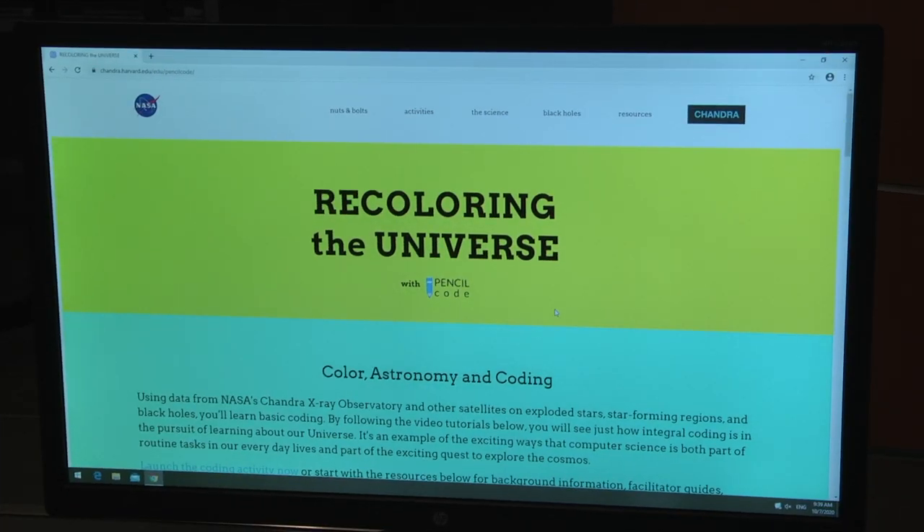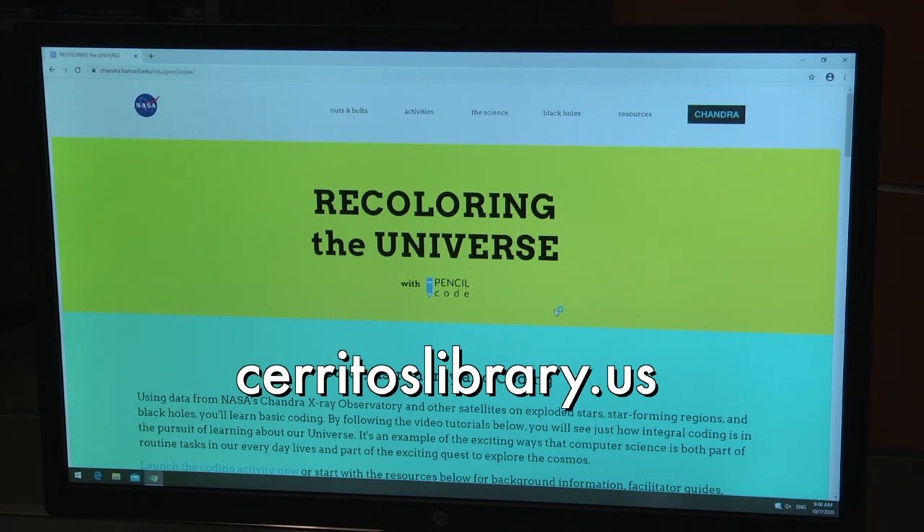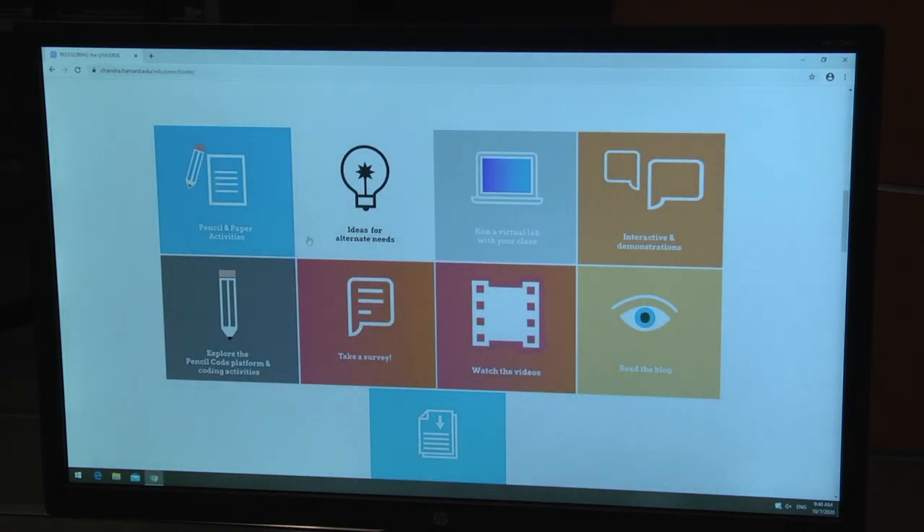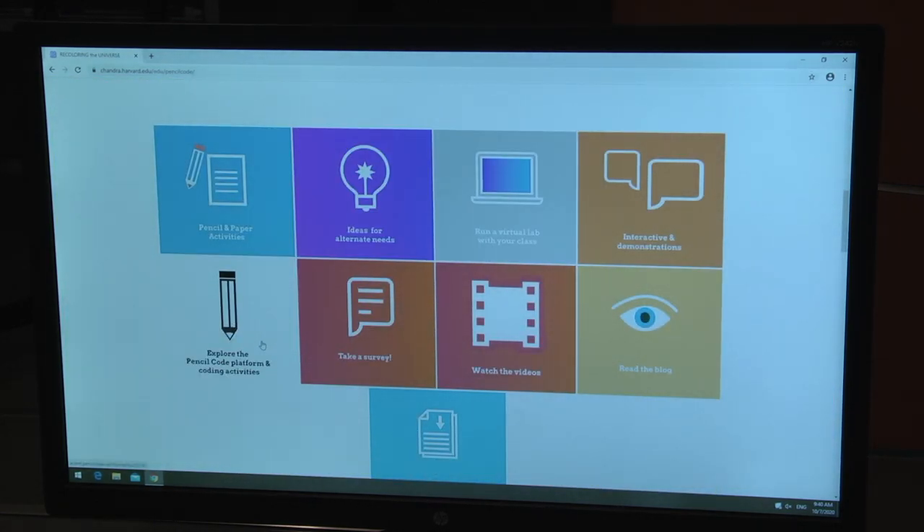Today we will be using Recoloring the Universe with Pencil Code to recolor images of supernova remnant Kes 73. To locate the website, go to CerritosLibrary.us. Under the What's New tab, click on the link for the Cerritos Library Universe of Learning virtual programs. The link for Recoloring the Universe will be under the Star, the Sun program. Once on the website, scroll down to explore the Pencil Code platform and coding activities.